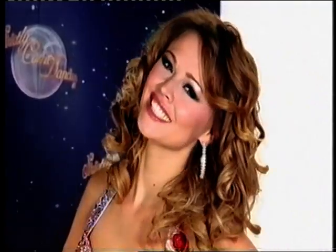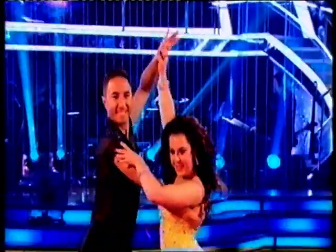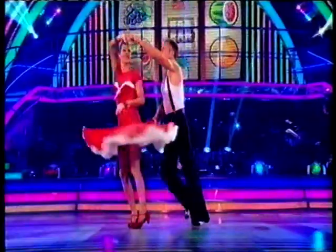Latin dances are freer, more fun, more high energy. So we'd have down hair curls, bright colours on the eyes, bright lipsticks — that's where all the shimmer and the sparkle come into it. A classic Latin look would be Denise in her Jive. It's a 1950s style dance and you want to see the hair bouncing away with the movement of the dance.